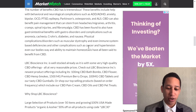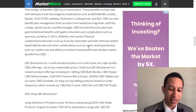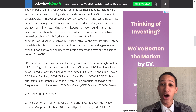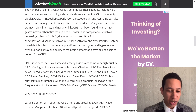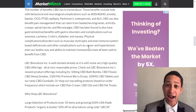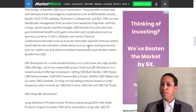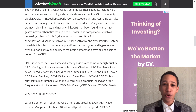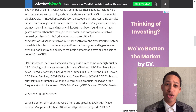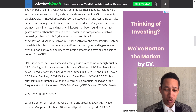CBD can also benefit pain management stemming from headaches, migraines, arthritis, cramps, and spinal injuries. It has been found to have gastrointestinal benefits for disorders like nausea as well. As you can see, CBD can help manage a lot of things many people deal with — like headaches. You could just apply it topically and it can help manage that, which would be huge for consumers.